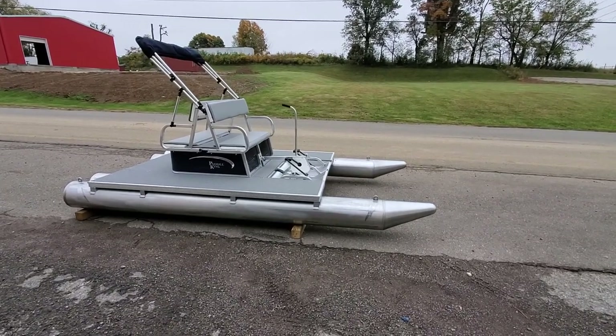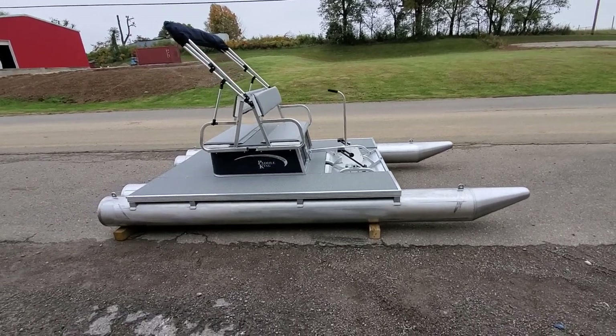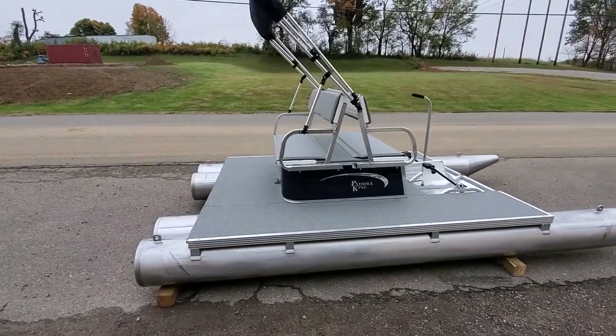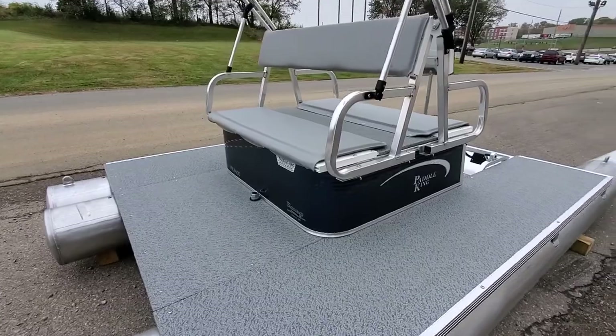Hello everyone, this is Charles with First Auto Credit and Paddle King Boats. I'm here today to show you another new color option. You saw my electric blue paddle boat, and now I'm showing you the other new color they're coming out with — the navy paddle boat.